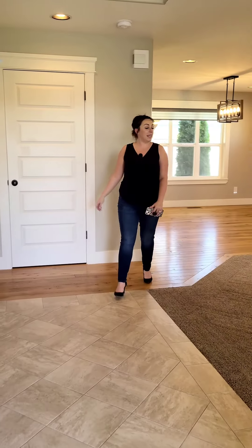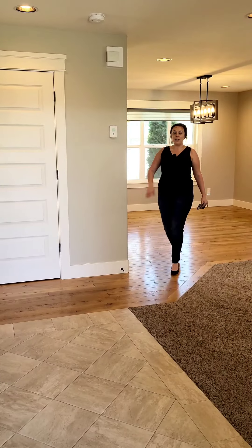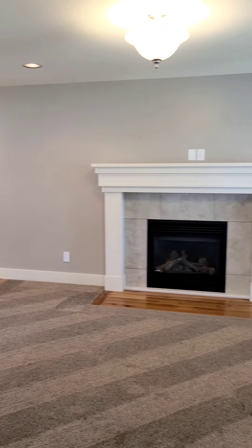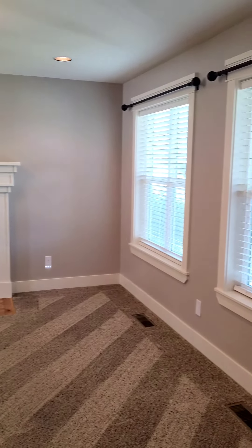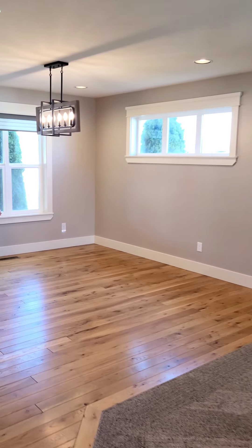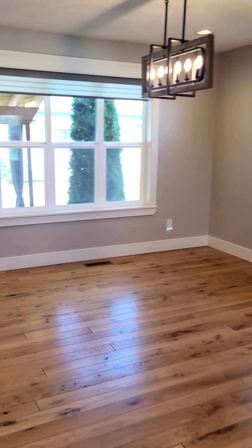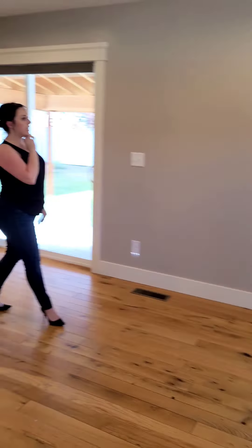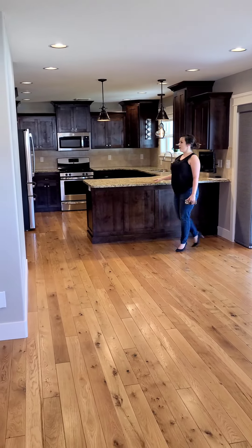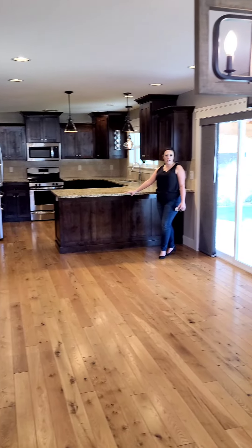So when we come in, we have an open layout. Best part though — can't see your kitchen from the front door. Moms know what I'm talking about. And as we walk around, we have these beautiful hardwood floors. You saw that really nice gas fireplace. And then we come right into our kitchen, enjoying that open layout that we see in the 2000s.